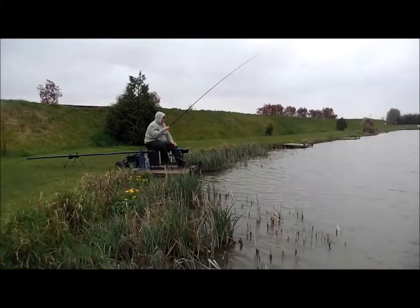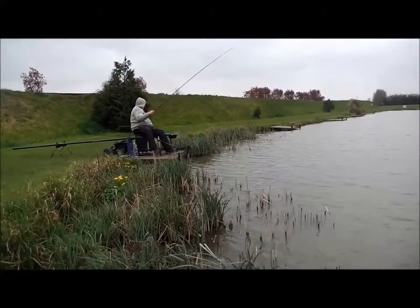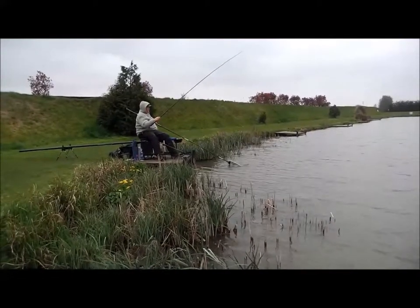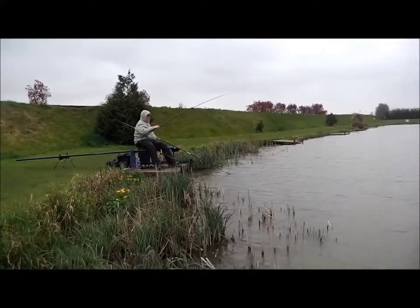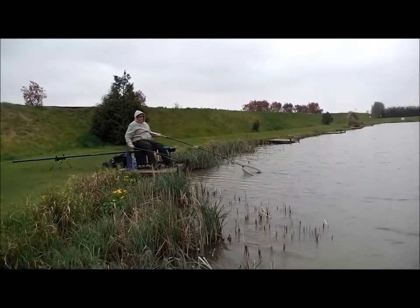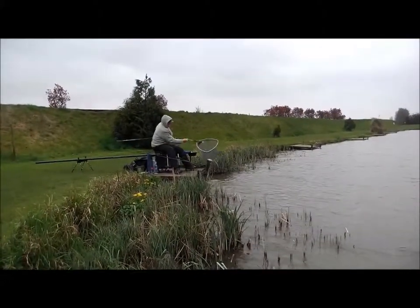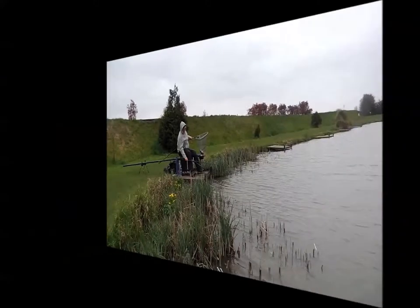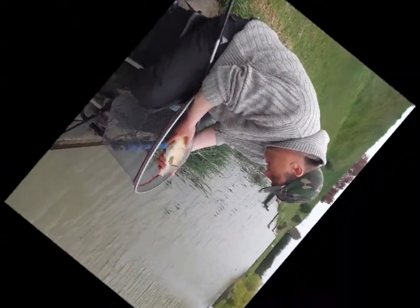Oh, that's a nice tench. Is that tench or carp mate? Oh no, carp. Maggots? Yeah.